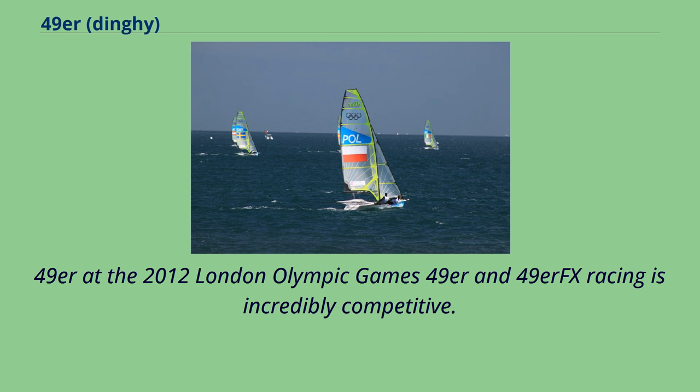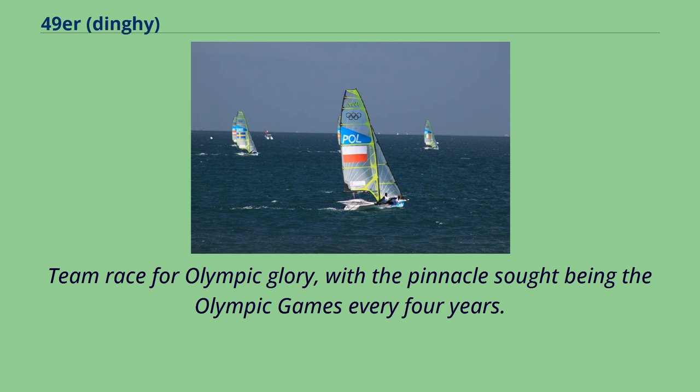The 49er and 49er FX racing is incredibly competitive. Teams race for Olympic glory, with the pinnacle being the Olympic Games every four years.